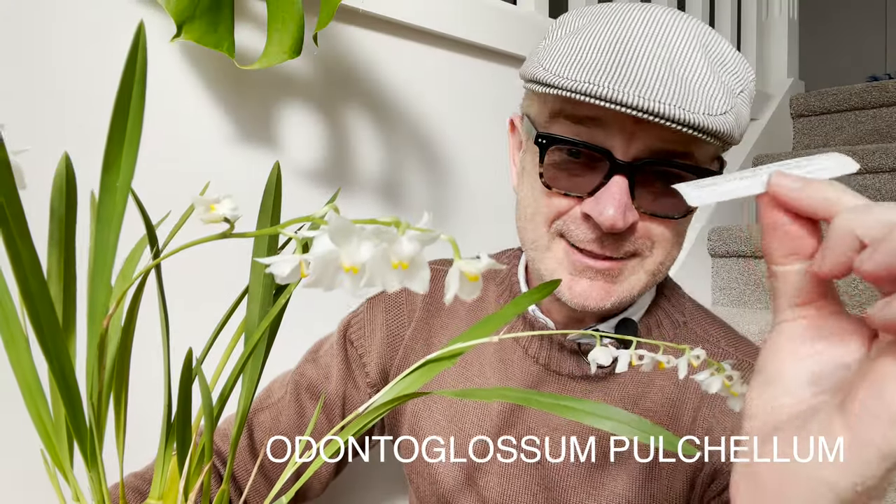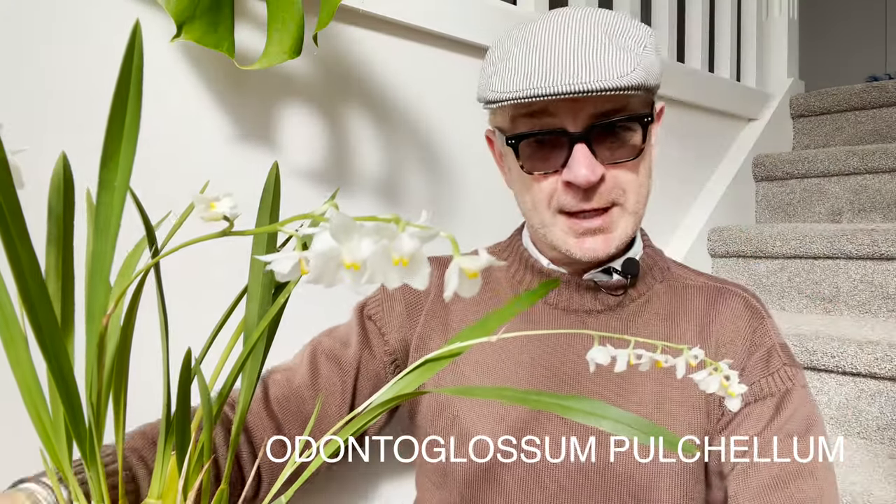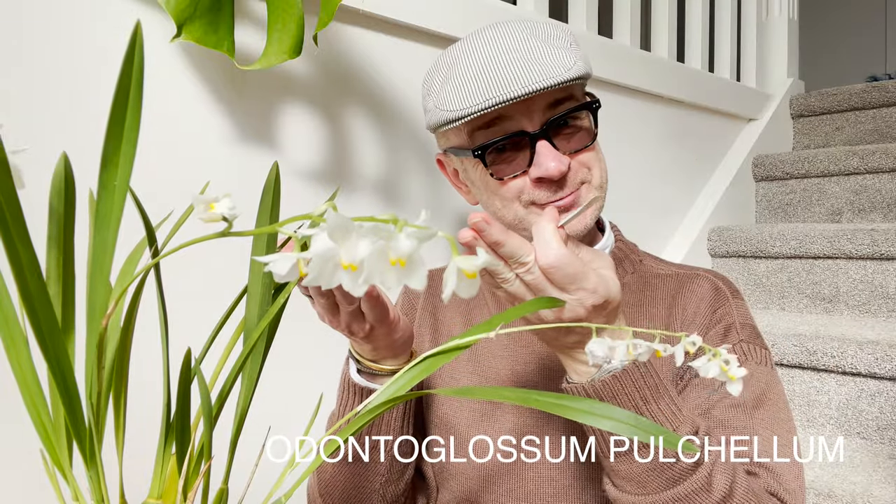And pulchelum comes from the Latin pulchellus, which means small and beautiful. So there we are — Odontoglossum pulchelum: small, beautiful, toothy, tongue-like flowers. Okay, that is the naming.